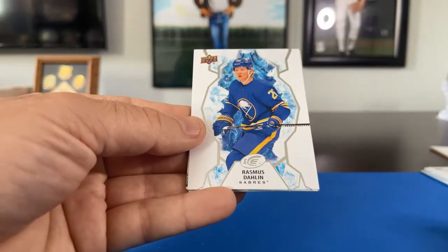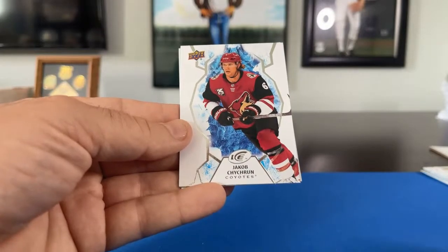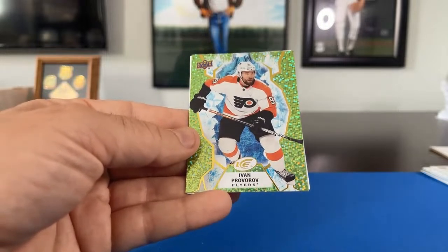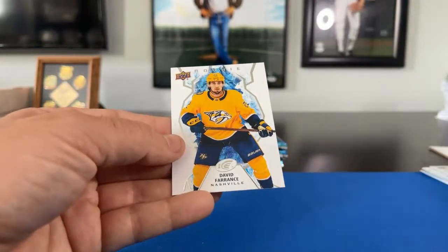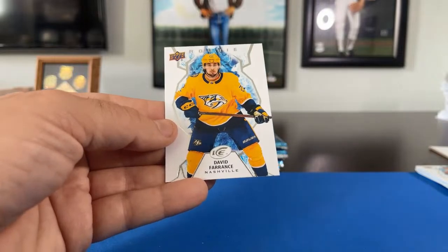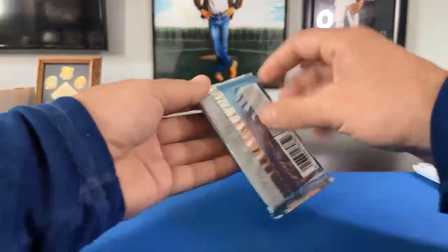Pack 3: Rasmus Dahlen for the Sabres, Nathan McKinnon for the Avalanche, Jacob Chychrun for the Coyotes. Got another shiny — Ivan Provorov going to the Philadelphia Flyers, Dragon Slayer 913 gets that one. Really cool — just like a glittery finish like in Topps Finest or something. David France rookie for Nashville going to North Ice Hero 99.